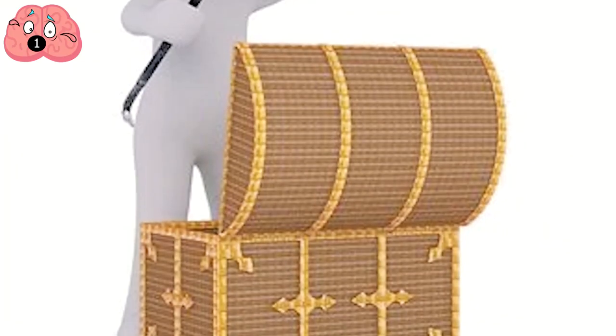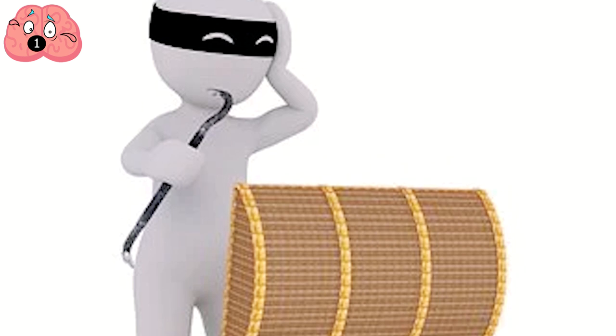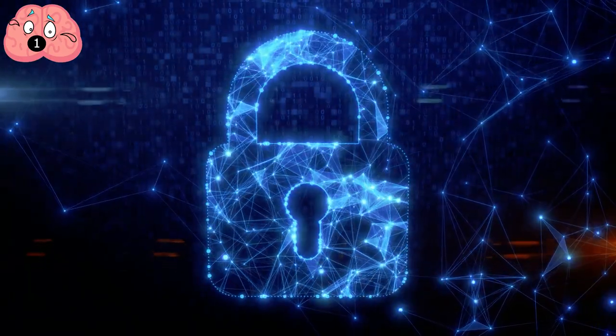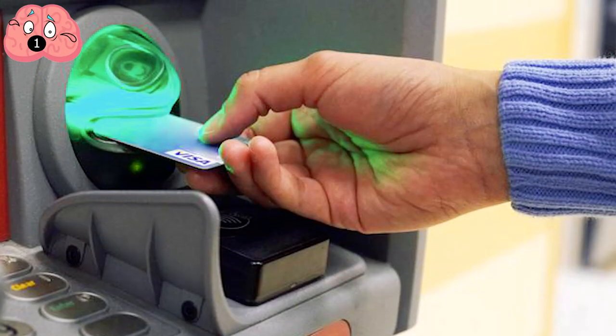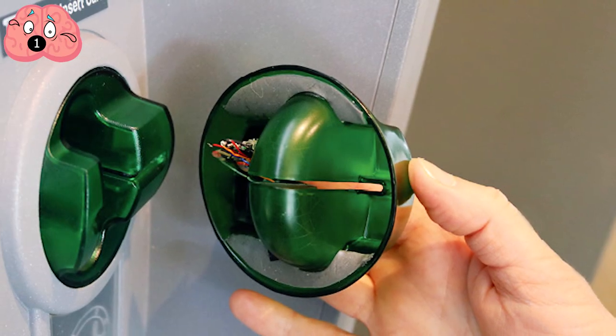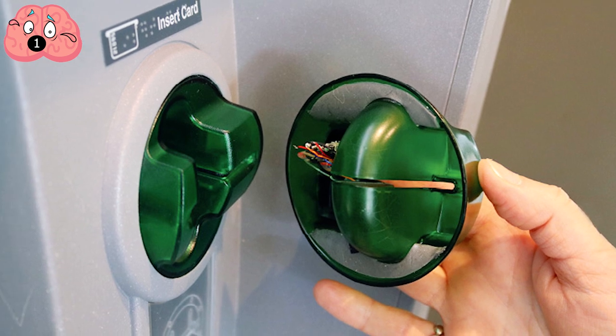This was a particularly special case, although this method of scamming ATMs is really prevalent these days. To protect yourself from getting scammed this way, make sure to analyze the card reader you insert your card into. The card skimmers fraudsters use often look cheap and are much larger than the ones you'd see on an ATM because they're just glued to the reader the ATM has.